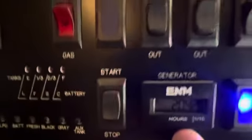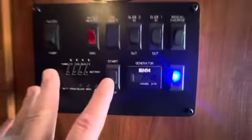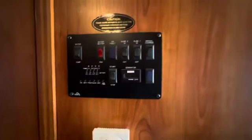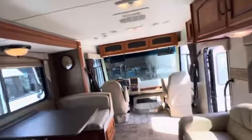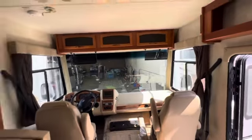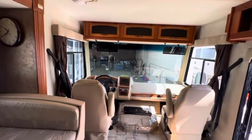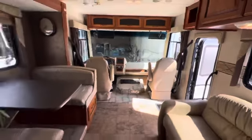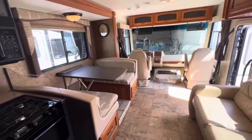There's only 204.2 hours on the generator, which is really a low amount of hours on a coach. A lot of the brand new ones will leave here with 50 to 100 hours just from all the demo testing before purchase, so that's somebody who took good care of their stuff, didn't want to use their generator too much. You don't have to worry about having problems with it, and it turned on real quick, which is nice.